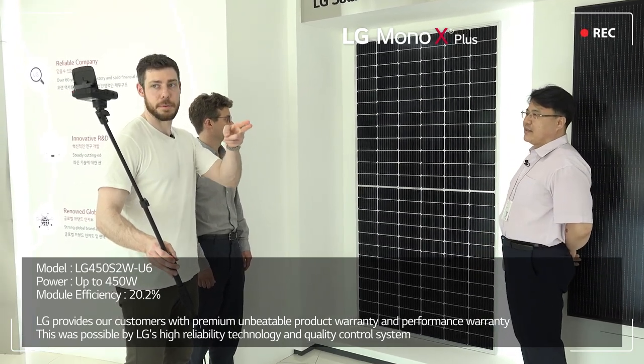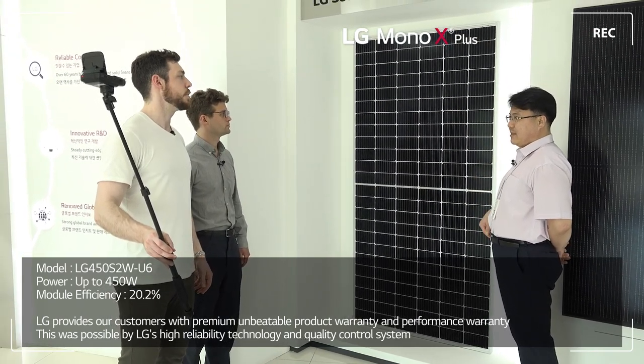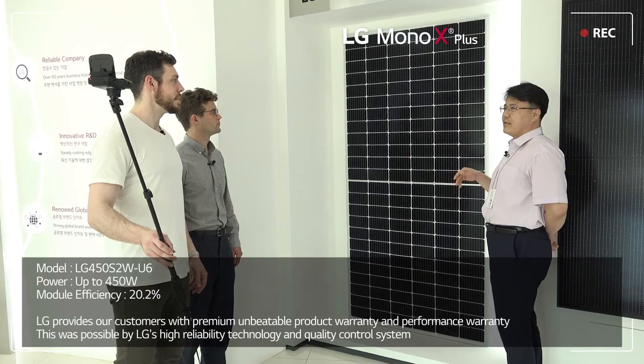We also applied the half-cut method — T-type technology — to the existing LG Mono X. By doing this, we are able to reduce resistance losses and increase the light absorption. These solar panels demonstrate that technology.